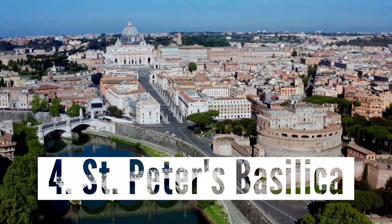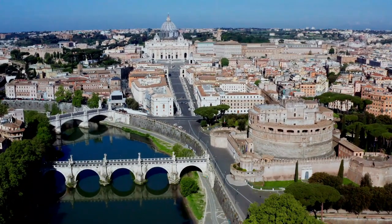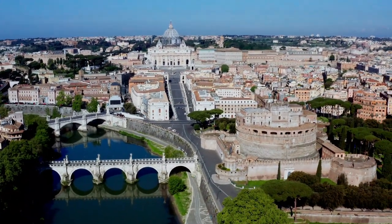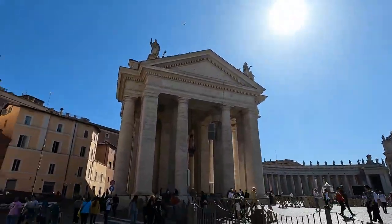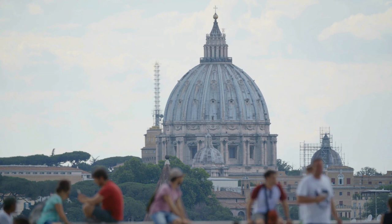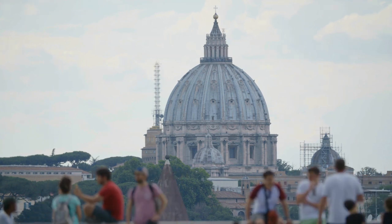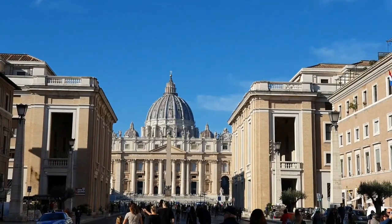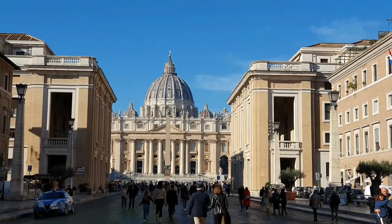Number four: Saint Peter's Basilica. Let's go to the smallest country in the world, which is actually within Rome — Vatican City. Crossing into the Vatican State, another free thing to do in Rome is to visit Saint Peter's Basilica — my most favorite place in Rome. Saint Peter's Basilica is one of the most beautiful and breathtaking churches in the whole world, and it is not a place to miss.